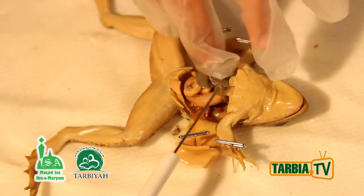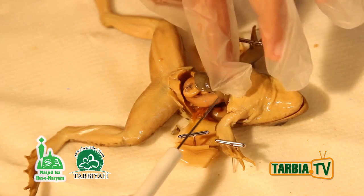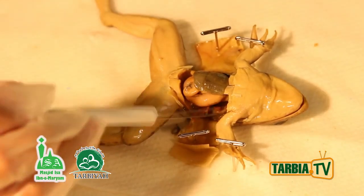Here is the lung. It doesn't look like a lung right now because it's all flat, but if this frog were alive, it would be full of air. That's why there's lots of space here.